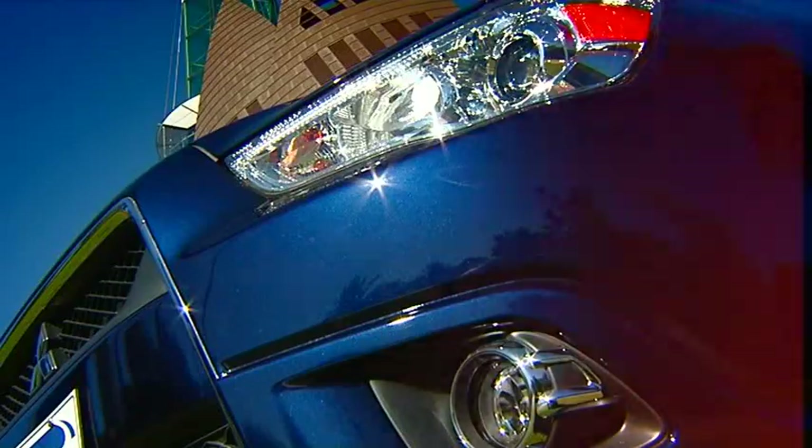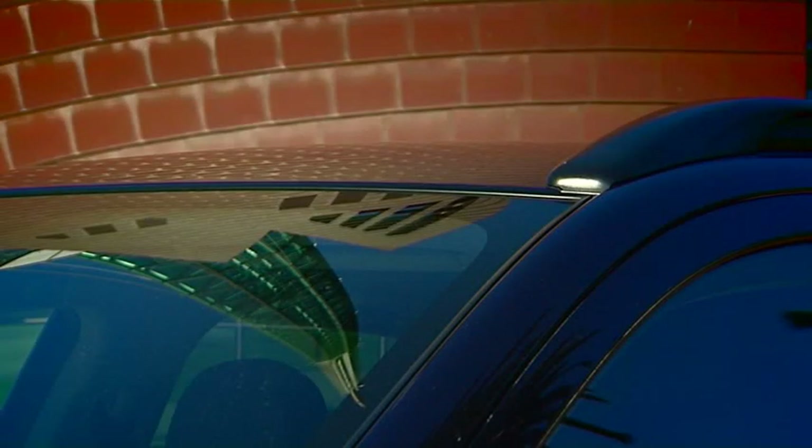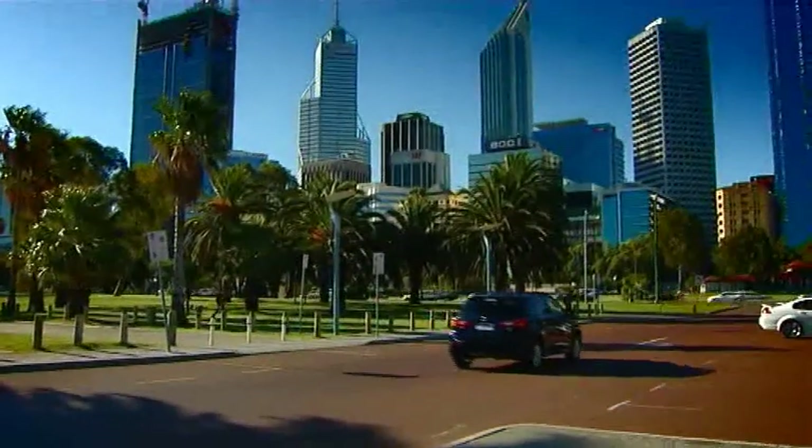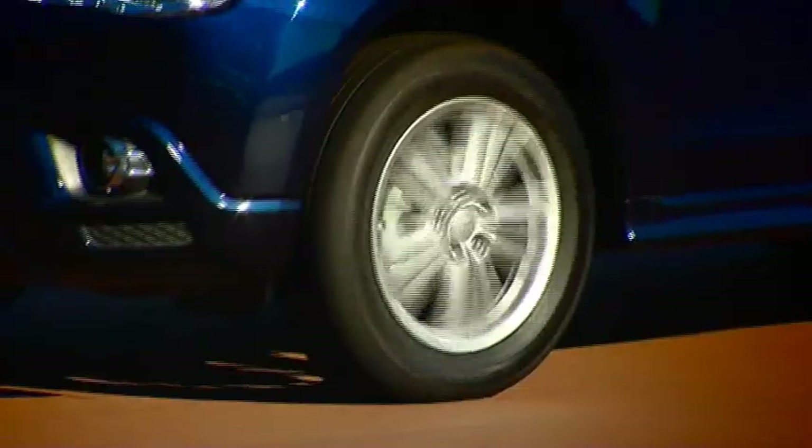By taking the best parts of their two most popular models, Mitsubishi have arrived with a city-size SUV perfect for those who want a car small enough for their busy working weeks and big enough for their adventurous weekends. The ASX is perfectly sized for city streets, but it's an all-wheel drive, meaning you get the best of both worlds.